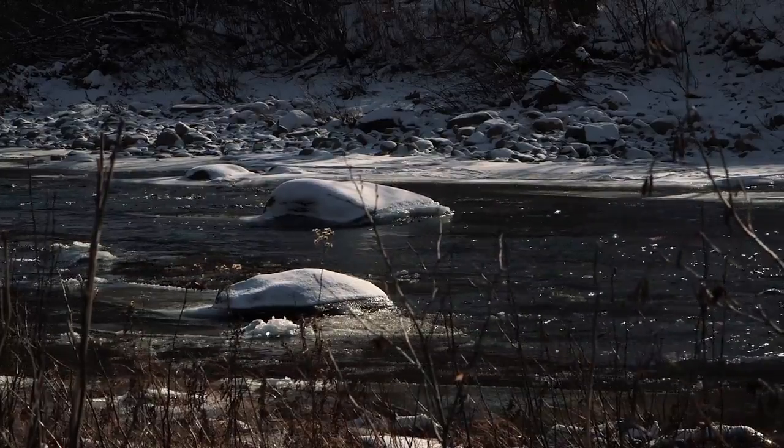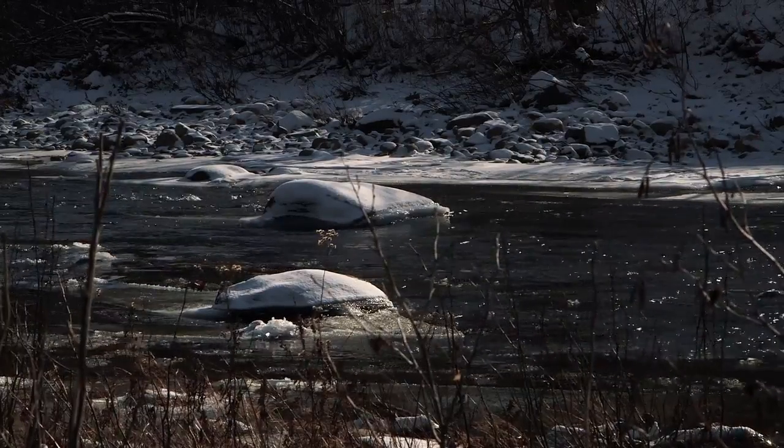We had a major road problem but we also have a sensitive habitat right next to the Sandy River right here. Our goal was to solve both problems as quickly and as affordably as we can.